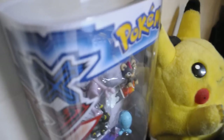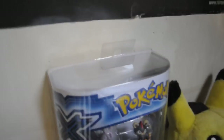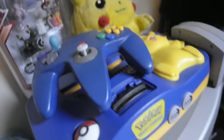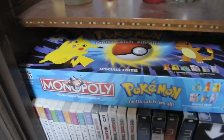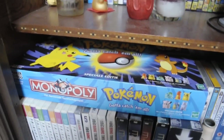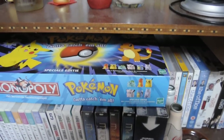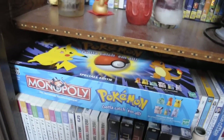I almost forgot — I also got this Pokémon X and Y figure set. I'm not sure where to put it yet, so I just placed it with my N64 and the plushy I got from Tao — thanks again for that! Speaking of Pokémon, I also got Pokémon Monopoly. I bought it from a friend for 18 euros, which is pretty cheap. A lot of people asked me at the convention where I got it, but I actually got it from a friend, not from the convention itself.